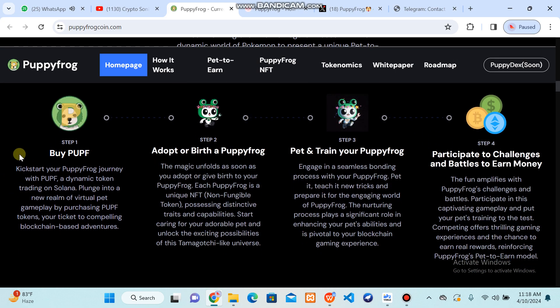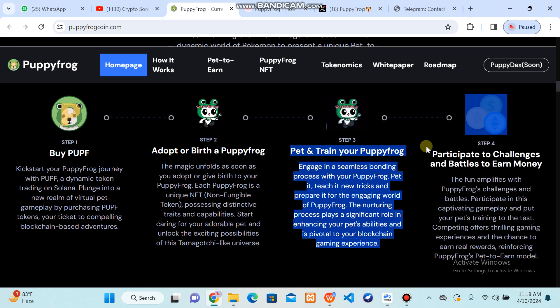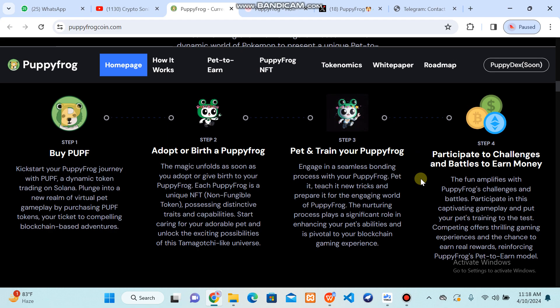So there are some stages. The first one is to buy this coin. This is a dynamic token that can be traded on the Solana blockchain. You can adopt a Puppy Frog and start to pet and train your Puppy Frog through a nurturing process, so that you can play and take a significant role in enhancing your pet's abilities.